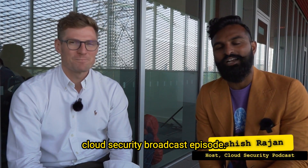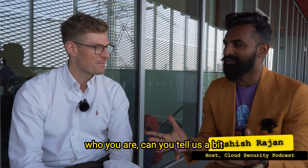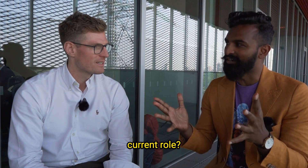Welcome everyone to another cloud security podcast episode. Today we've got James. For people who don't know who you are, can you tell us a bit about yourself and how you got your current role?